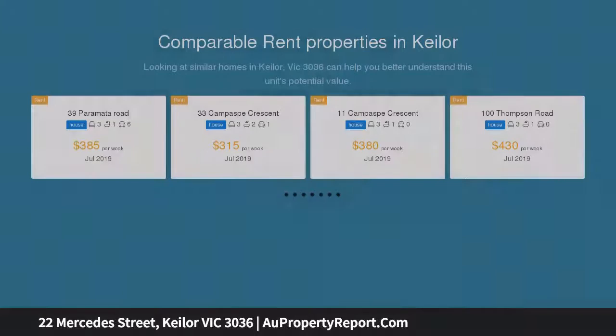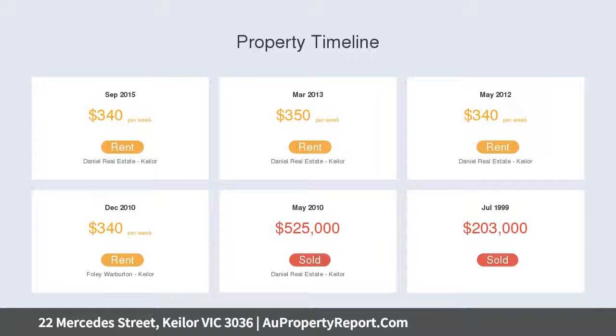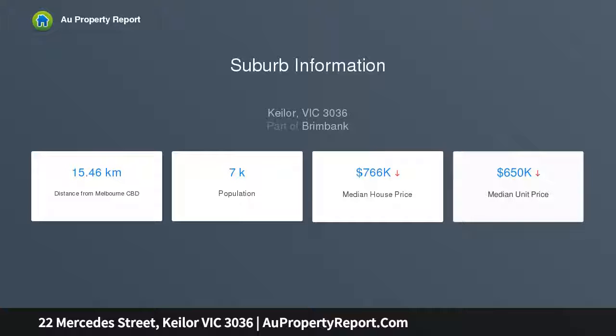Key attributes of the block include a sizable area of approximately 580.6 square meters, with 15 meters plus frontage, minimal gradient and uniform dimensions all round, as well as neighborhood residential zoning NRZ1, and all services available for connection including NBN.